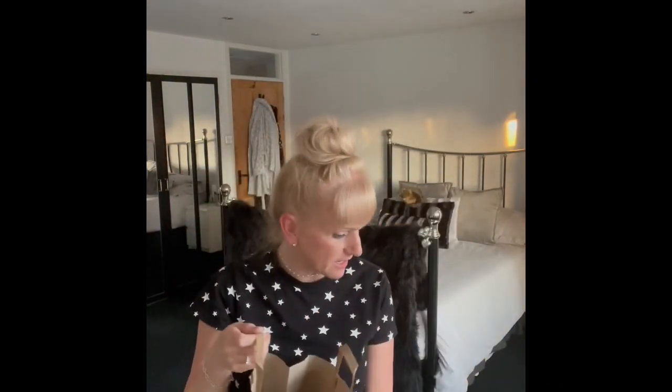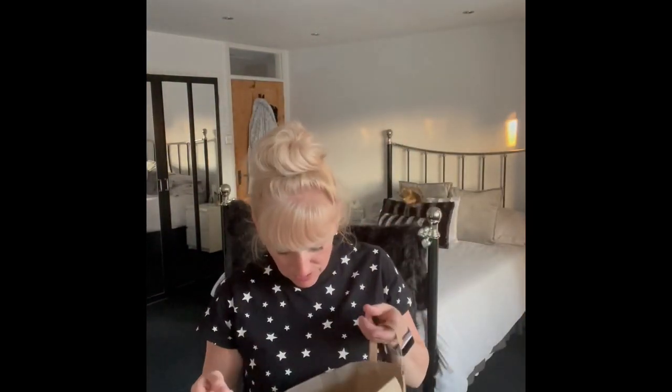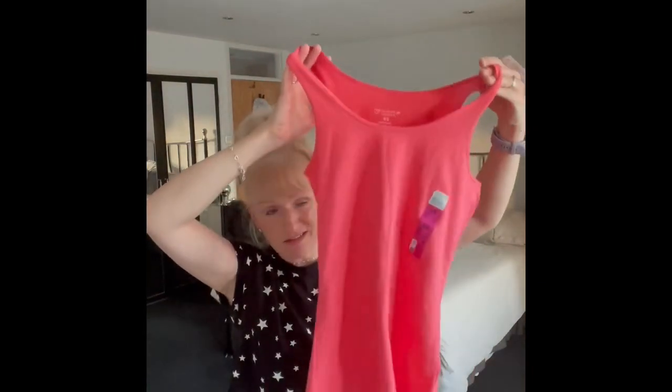Starting with Primark - can you believe I didn't buy much? I hadn't been in for ages, I'm trying to be on a bit of a shopping cutback. I was very cautious of what I bought, so it's only a little bag.